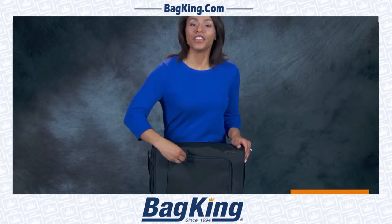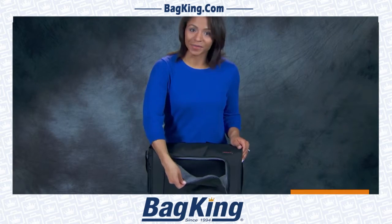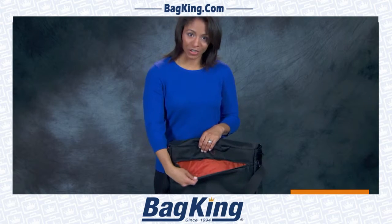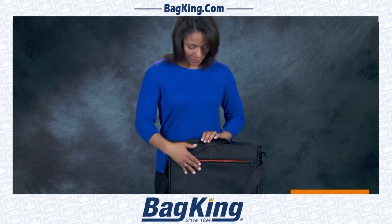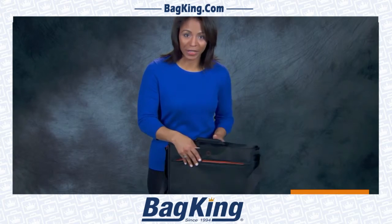The Dispatch Messenger features a fleece-lined pocket for easy access to a mobile device, a speed-through pocket to hold small items at security checkpoints, and a slip-through back to transport the messenger atop any Briggs & Riley upright.